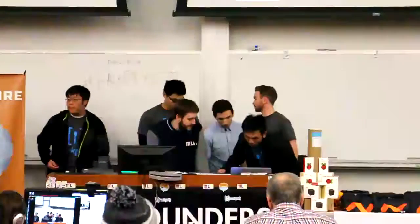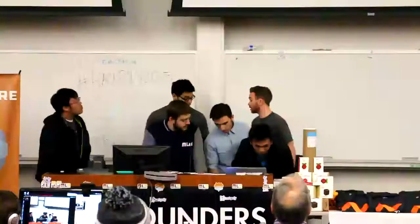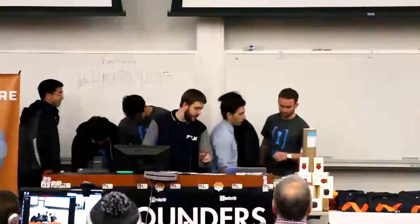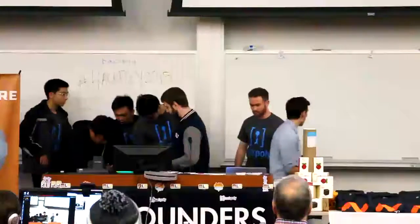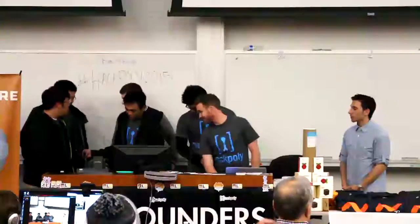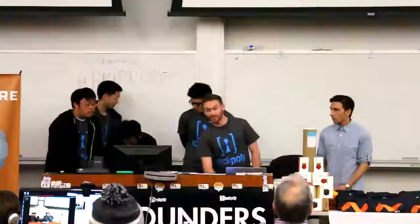And right now we have Hiro. Hello everyone. Today we'd like to introduce Hiro,